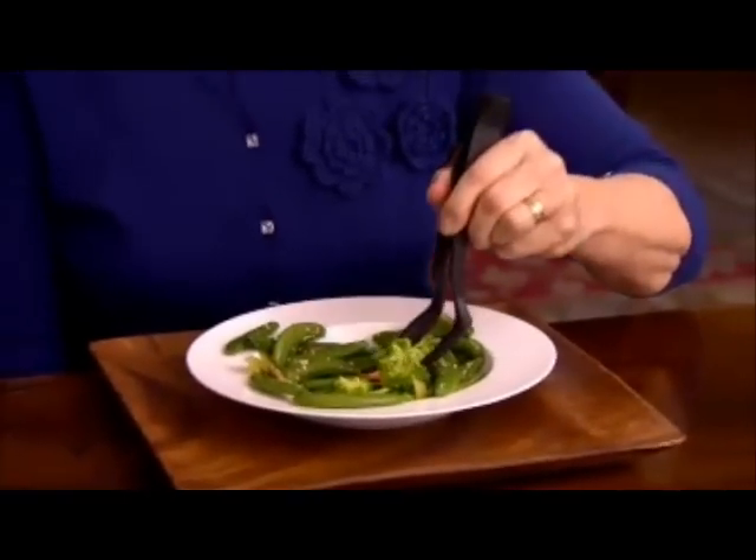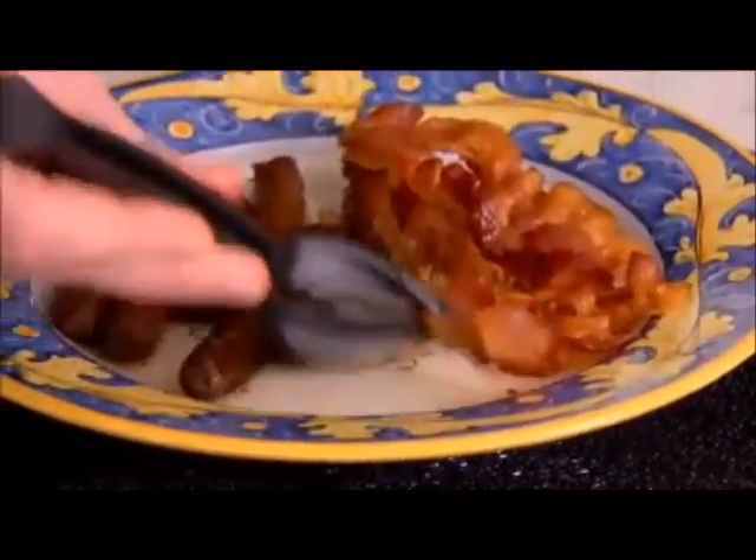Grab-A-Bite's great for stir-fry. Combine all those tasty flavors into one easy-to-grab bite. Love bacon and sausage but hate the grease? Grab-A-Bite and keep your hands clean.